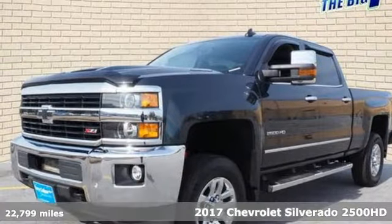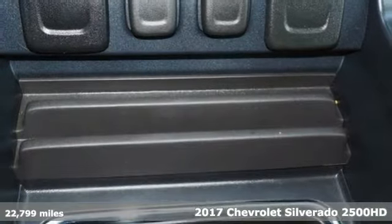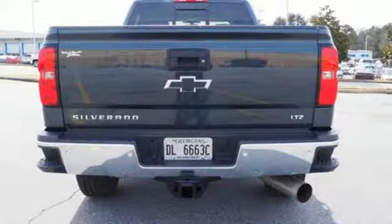Here's a 2017 Chevrolet Silverado 2500 HD. In a Chevy, the journey matters more than the destination. It comes nicely equipped with features you'll love.